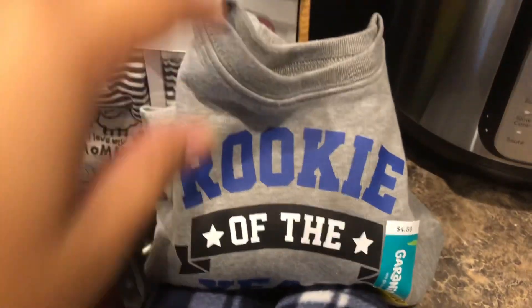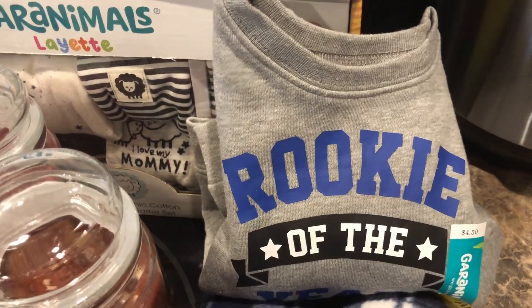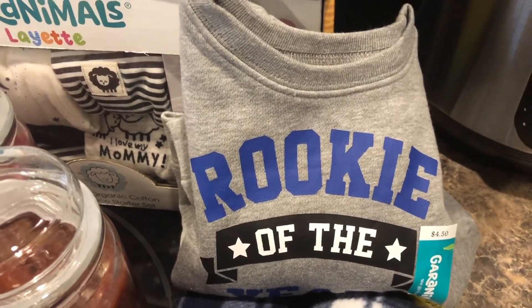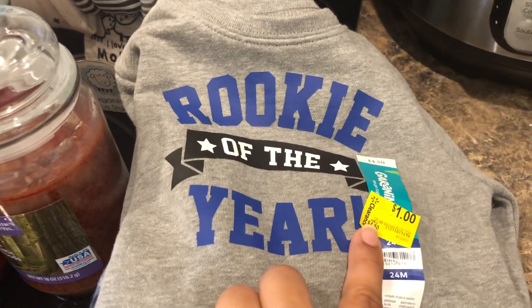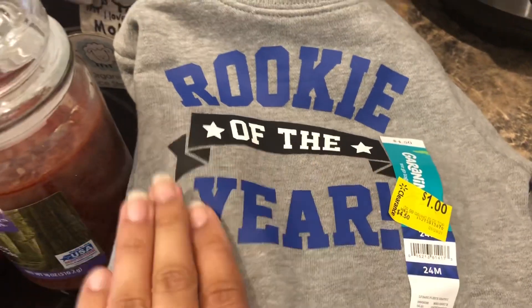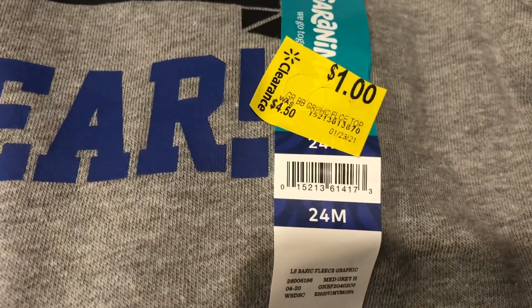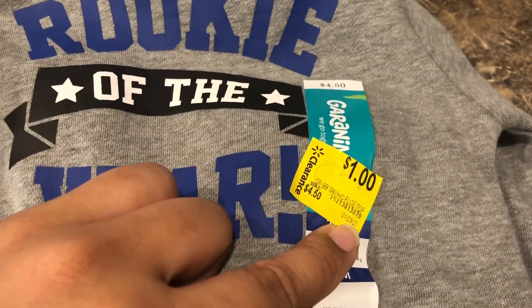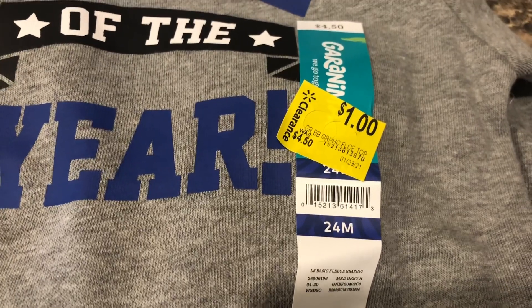In the clearance section they had a lot of winter clothes on sale. We live in Florida so it doesn't get very cold here, but I decided just to get one sweatshirt — if I take my son out in the morning for walks, this will be great without needing a full jacket. These sweatshirts were priced at $4.50 regular price and went down to a dollar. All the sweatshirts were a dollar, both boys and girls. I'm going to show you the UPC. They marked it down on the 23rd, which was two days ago, so there were still quite a few left.